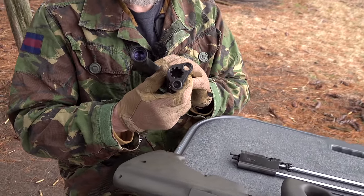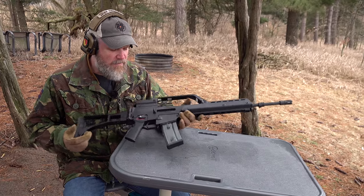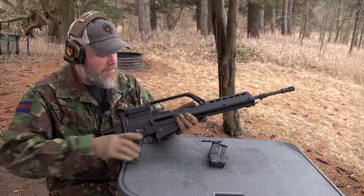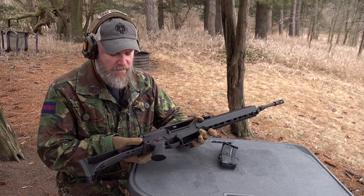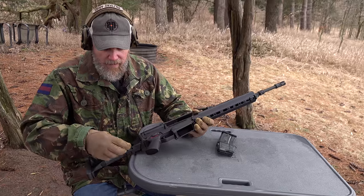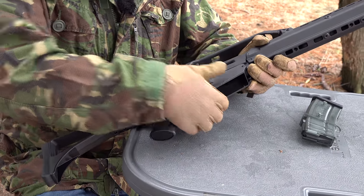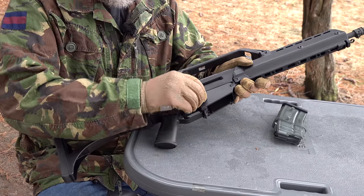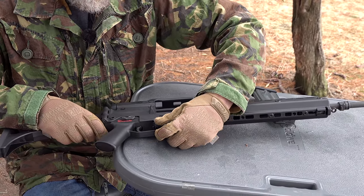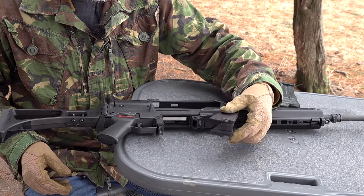Now let's take the G36 apart — quickly, since we've covered this in a previous video. Drop the magazine, bolt locked to the rear, confirm the chamber is empty, let the bolt go home. The Germans, for whatever reason, prefer non-captive pins — fortunately there are little facilities in the stock to store them so you don't lose them. Take out the rear pin, then the pin by the magazine well, and store them in the stock.